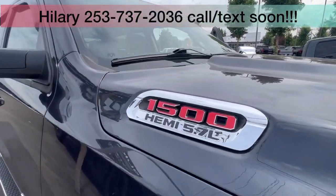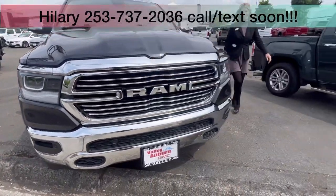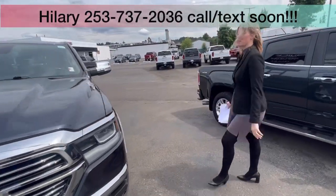Please call, text, or email. Come see me, Hillary, here at Valley GMC, because I'm super excited to meet and work with you.